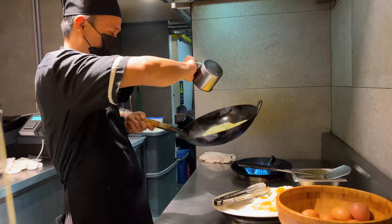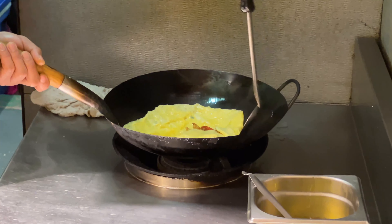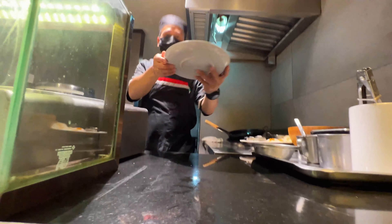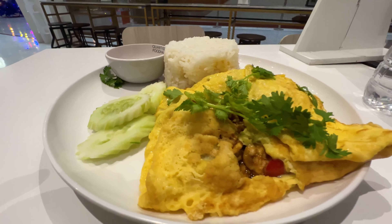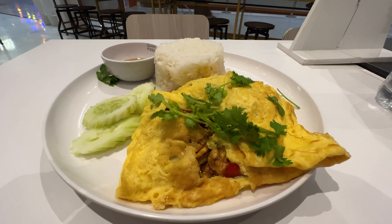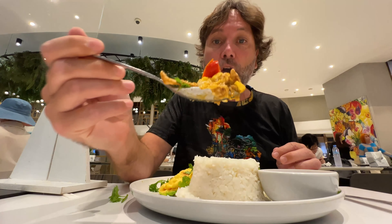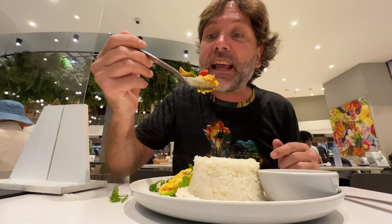I ended up getting a Thai omelet — he folds it over, a thin layer of egg. What I got in the middle was chicken, and of course they put some nice Thai chilies with it. A lot of nice Thai flavor. They give you extra chili and some rice, but let's just load up a whole spoonful and see how it tastes.